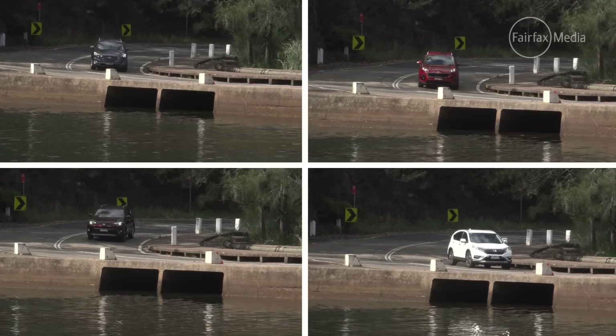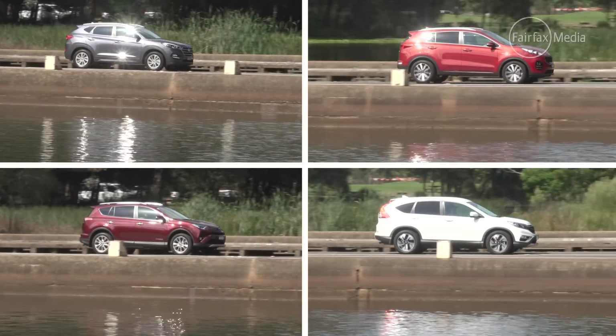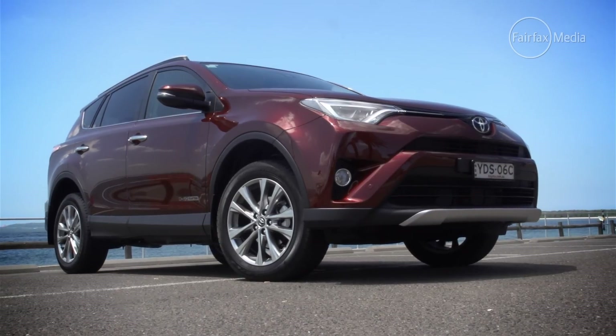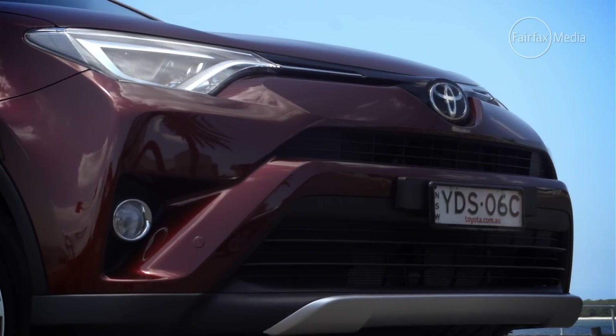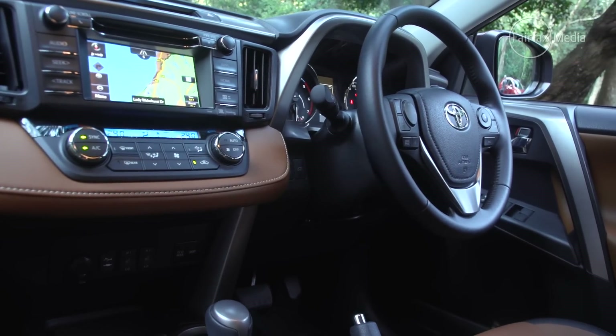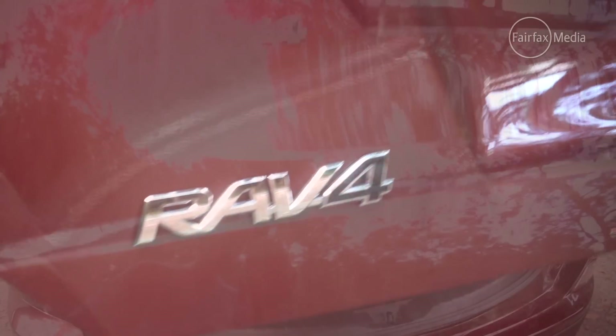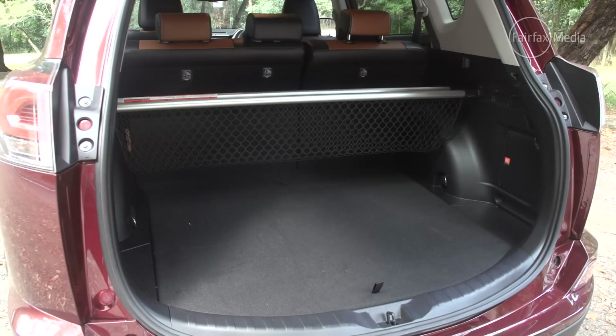We've tested the cars in turbo diesel, automatic and mid-range form that represents a good balance of price and equipment. Unfortunately, Toyota was only able to supply a RAV4 diesel in its top-end Cruiser form. Setting aside that car's two-tone leather, driver aids and sunroof, it's fundamentally the same car as the RAV4 GXL, so we'll be using that mid-range car as a price point to compare it with its rivals.